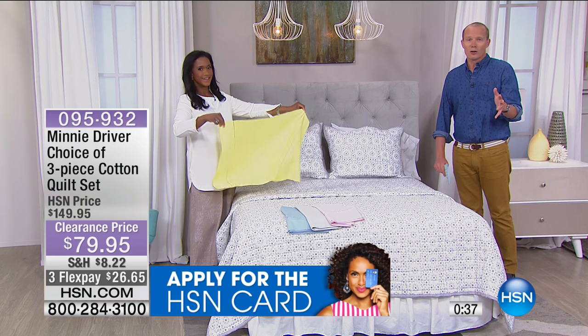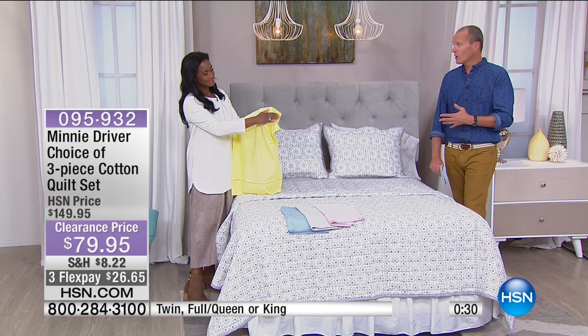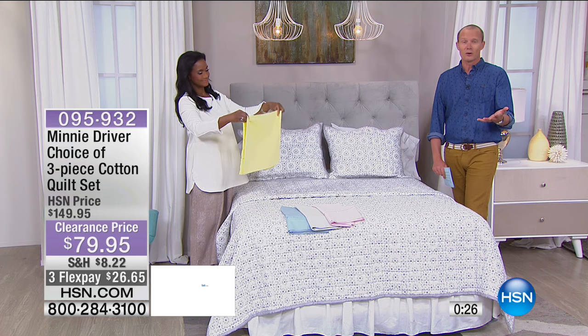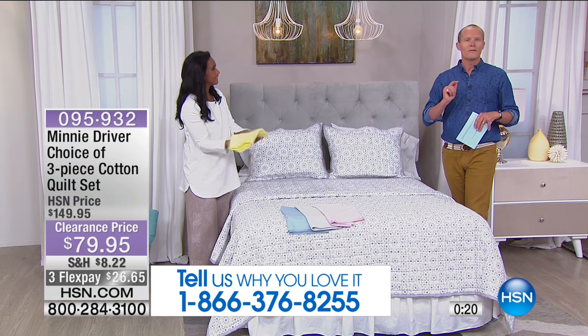I don't think for a moment you're going to be returning it, but at least you've got that option. If you go for the grey and then see the navy blue with the burnt orange and think you'd love that — they're going to be gone, so now is your chance. We'd love to hear from you. Call in and have a chat with Alexandra and me. The phone number is 866-376-8255.